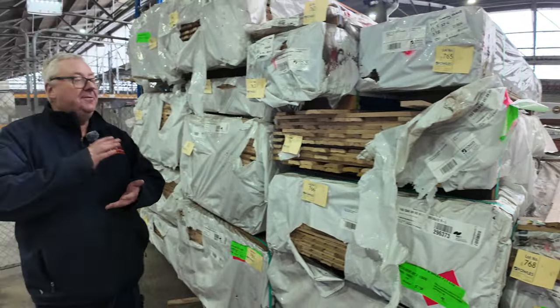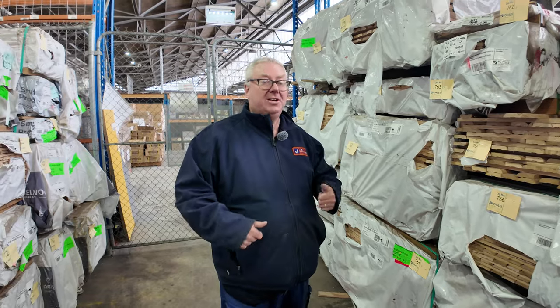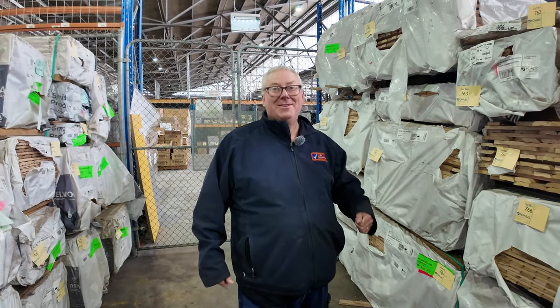This is an absolute monster of an auction. Don't forget — carpets and home renos are all kicking off at 10 o'clock. Thanks very much for watching, we'll see you tomorrow.